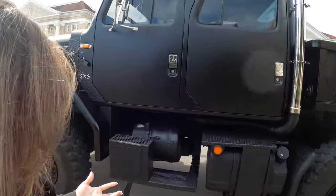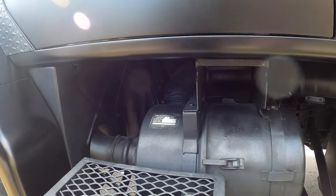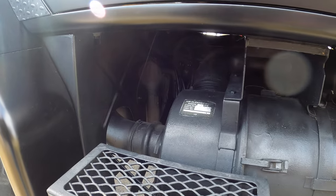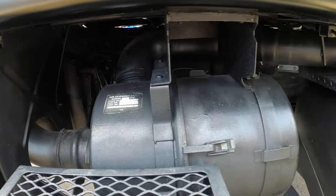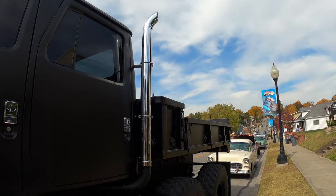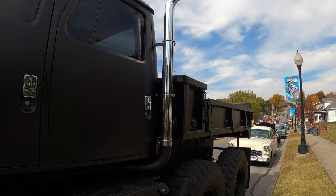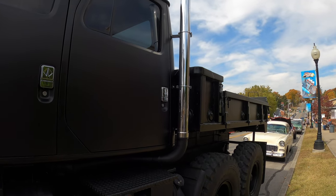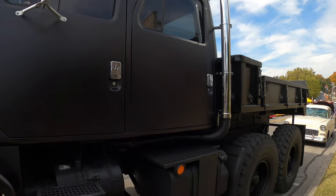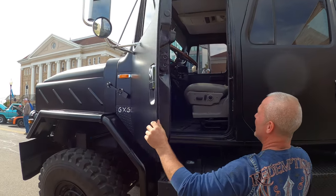On the side here, that's the breather tank — it's all sealed. This is actually a breather tube, and the other side is the exhaust. So it's not two exhaust pipes — one is the breather and one is the exhaust.